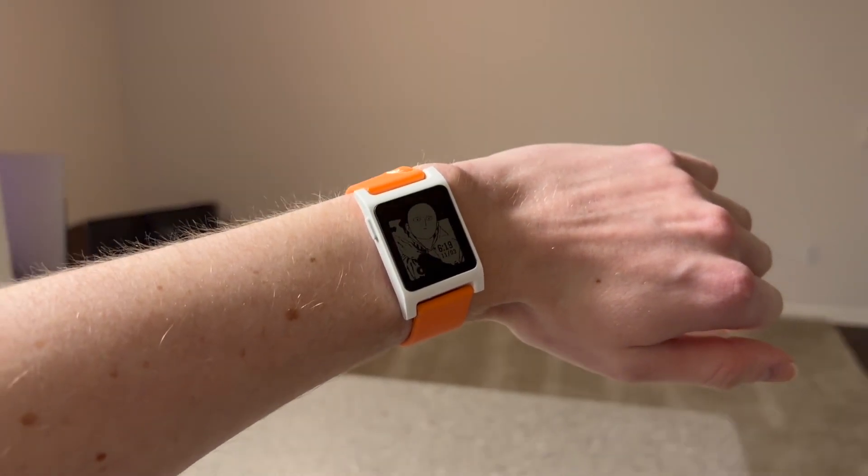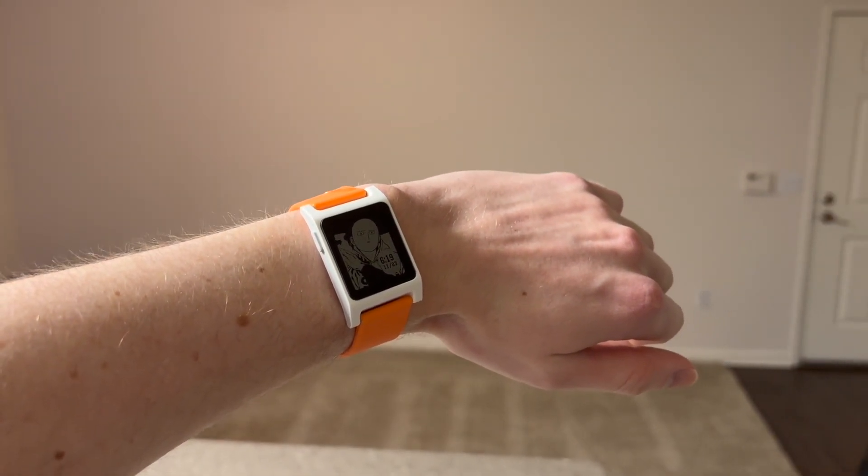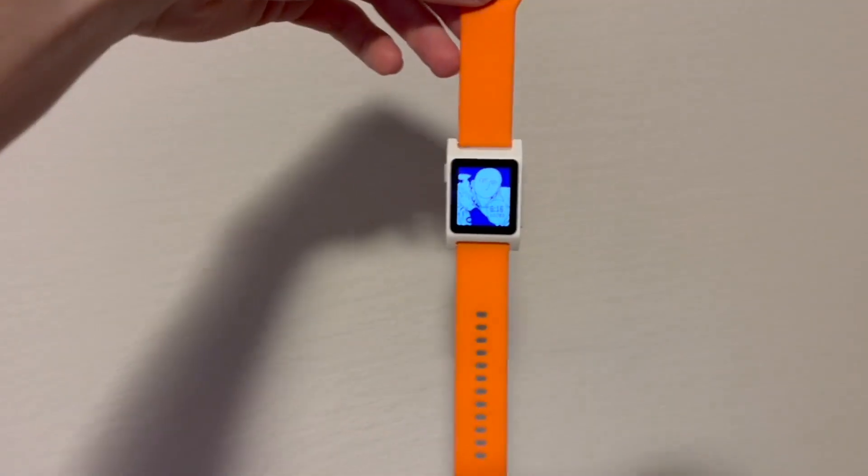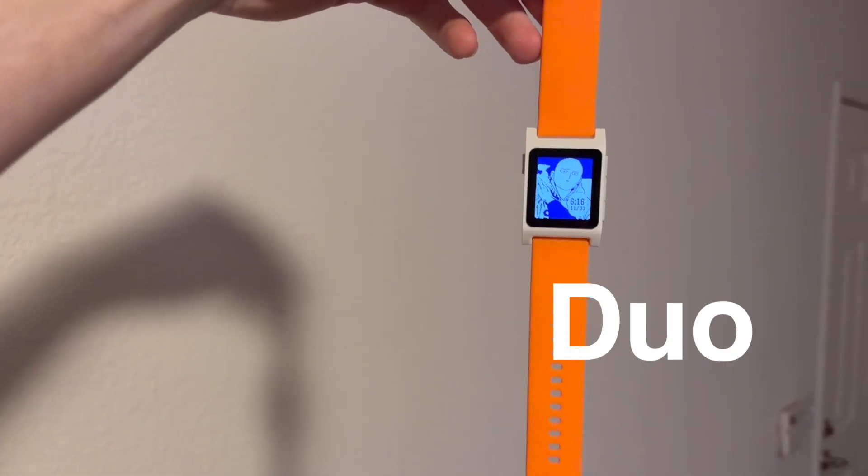Today we're talking about the sleekest, most beautiful watch there is on the planet — the best watch money can buy, and that is the Pebble. I've been a Pebble user for a long time. I had the OG Original Pebble, I had the Pebble Time, and then I had a Pebble Time Round. Now, I am in no way, shape, or form endorsed by Pebble.